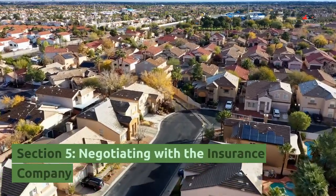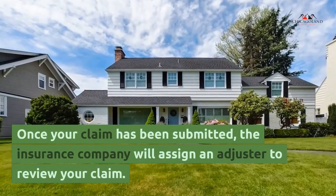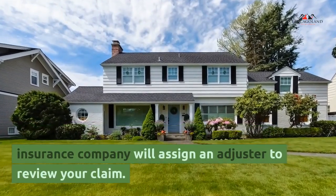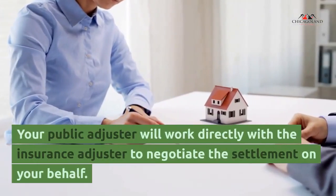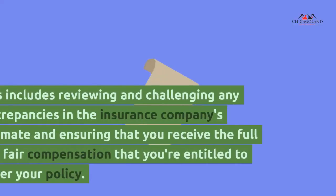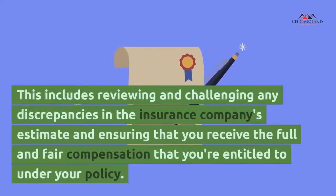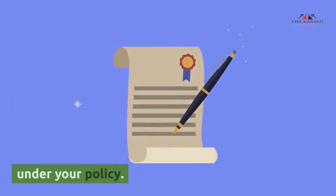Section 5: Negotiating with the insurance company. Once your claim has been submitted, the insurance company will assign an adjuster to review your claim. Your public adjuster will work directly with the insurance adjuster to negotiate the settlement on your behalf. This includes reviewing and challenging any discrepancies in the insurance company's estimate and ensuring that you receive the full and fair compensation that you're entitled to under your policy.